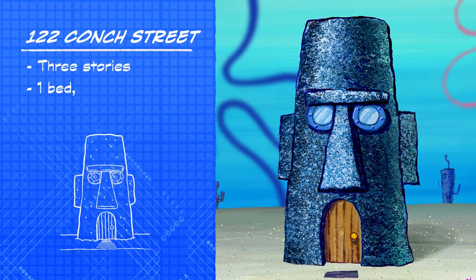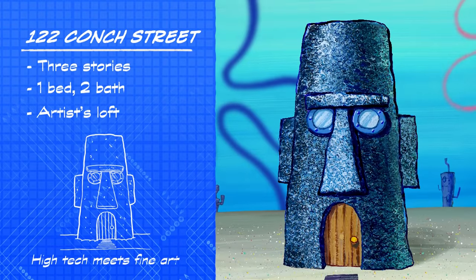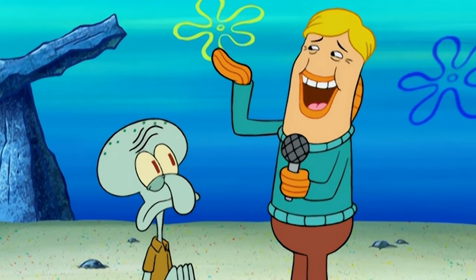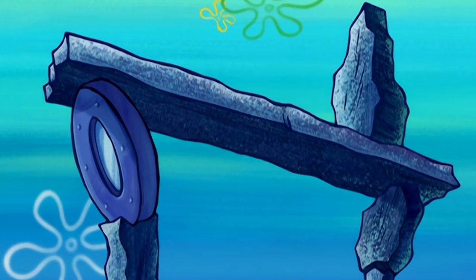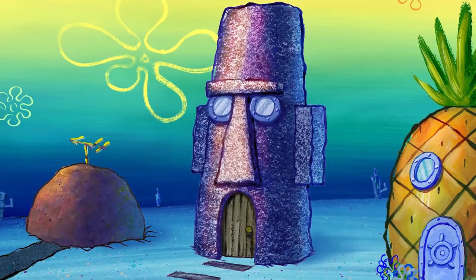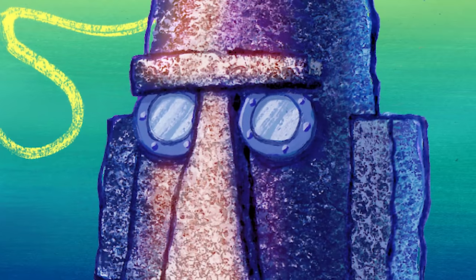Sleek and sculptural, bold and brash, 122 Conch Street is a striking celebration of architectural style. What you have done here harkens back to the illustrious post-primitive movement popularized by famous designer Saul Limbkins. The home is a dream for those with artistic sensibilities.